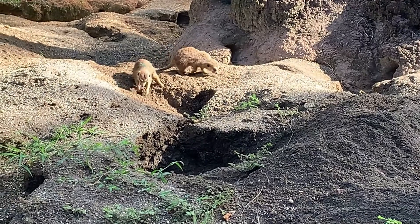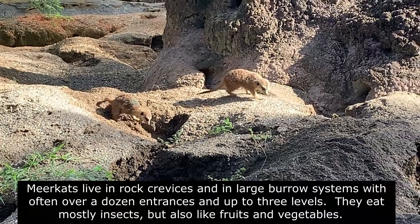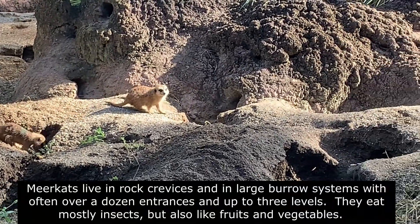Meerkats live in rock crevices and in large burrow systems with over a dozen entrances and up to three levels. They eat mostly insects, but also like fruit and vegetables.